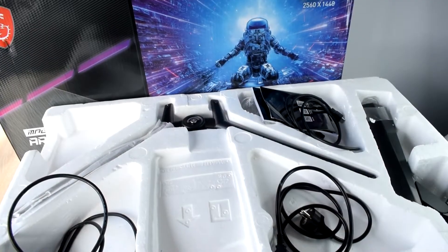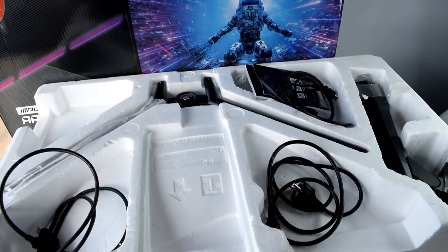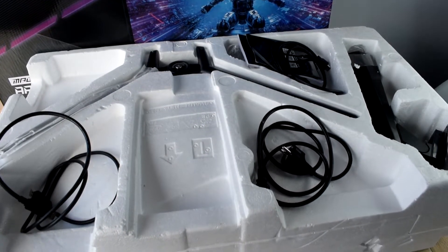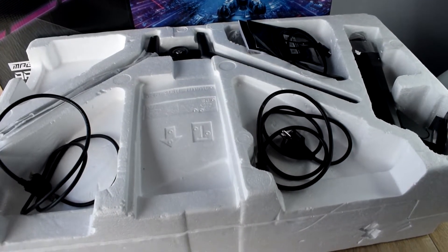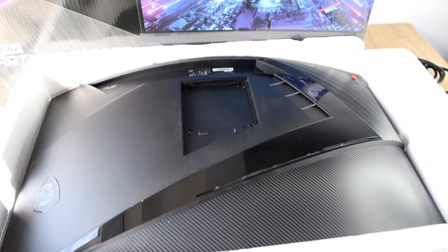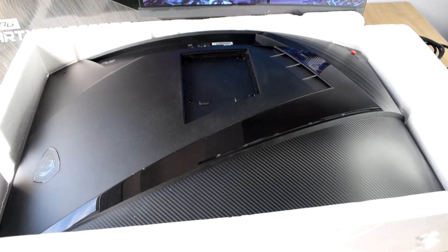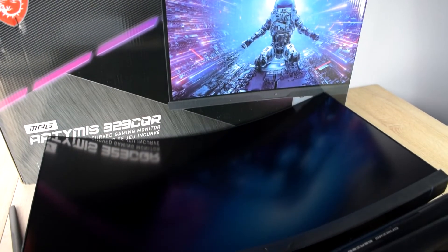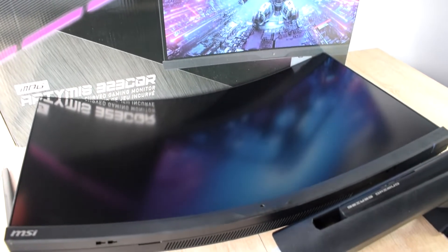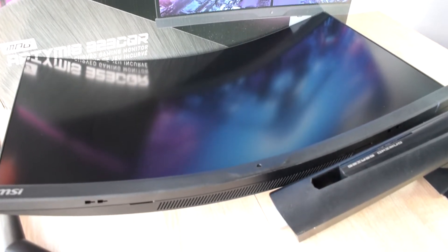En lo técnico tenemos un monitor de 32 pulgadas con un panel VA curvo de 1000 de radio y una resolución 2K, o lo que es lo mismo, 2560x1440. Con una actualización de 165 Hz, tenemos un brillo de 400 nits, lo que lo hace compatible con DisplayHDR 400, un contraste de 2500 a 1 y un tiempo de respuesta de 1 milisegundo. Entre sus distintas tecnologías encontramos el ya indispensable antibrillo, así como el uso de FreeSync, que en este caso se trata de la versión Premium, un buen añadido para disfrutar del monitor en su principal ambiente: el gaming.